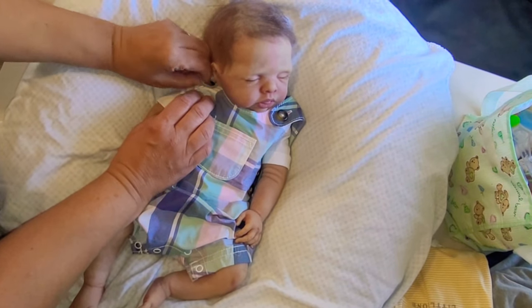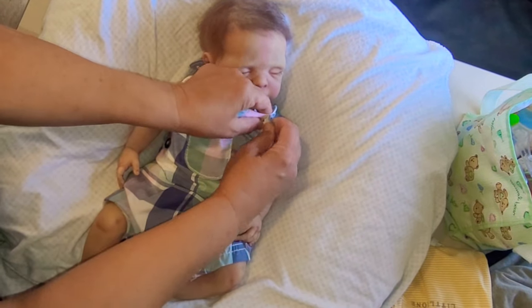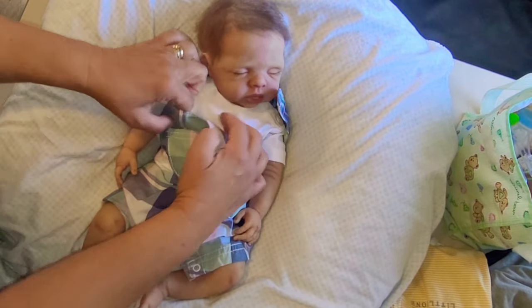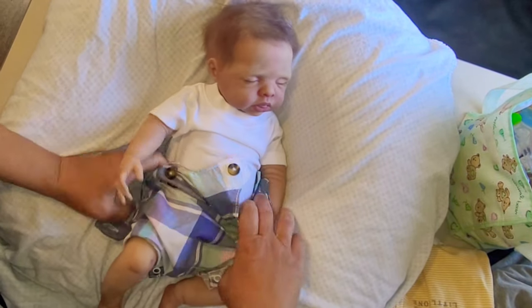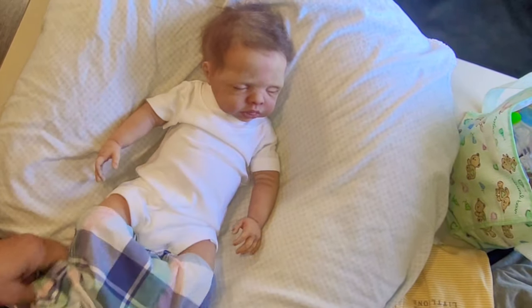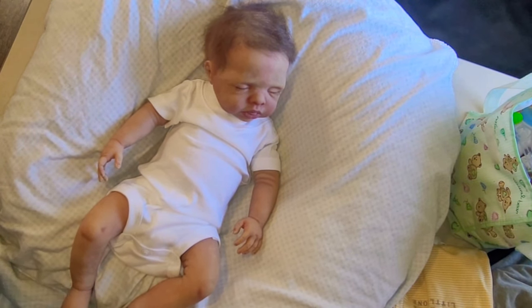Hey everybody, I want to get Sebastian's naptime gown on. We have some new gowns — we put one on Dutchie the other day. We have some new gowns and I want to put one on this little guy. It's going to look really cute. I'll show you what they look like.